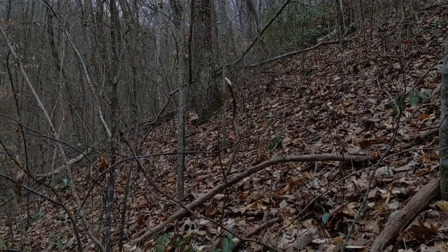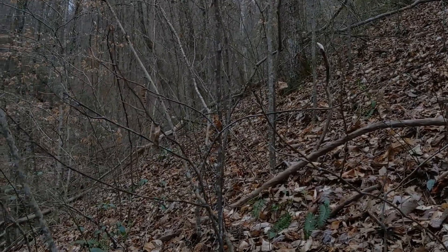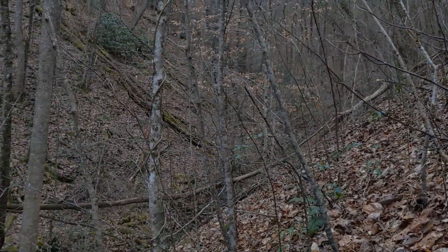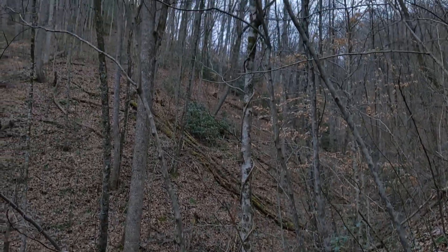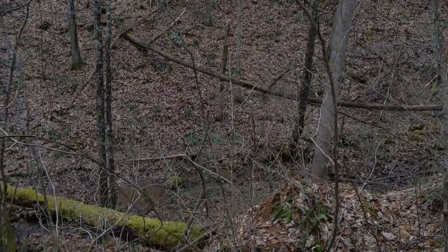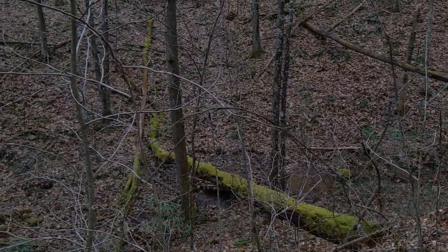People talk about habitat destruction usually in the context of places like the rainforest or these far away exotic lands, but it's happening in your own backyard all the time, on various scales. This is where you can affect change the most — in your own neighborhood.